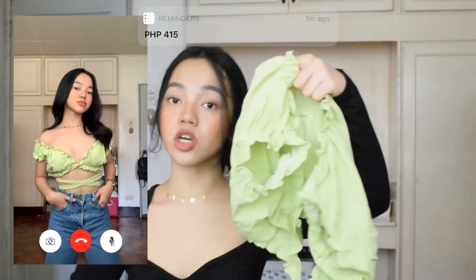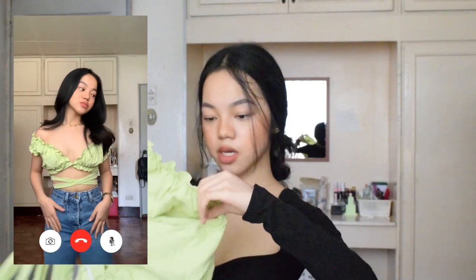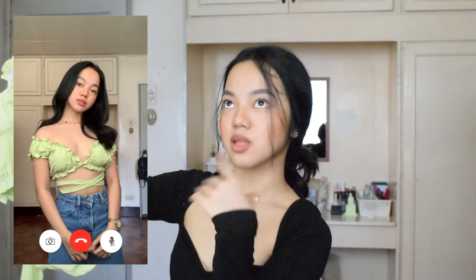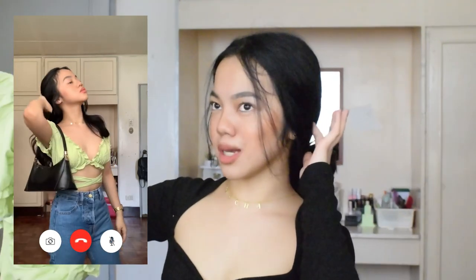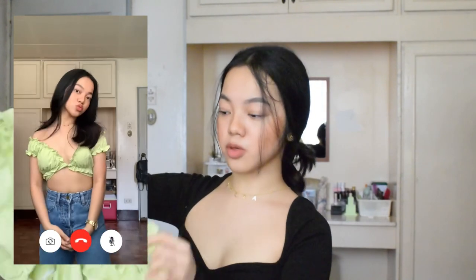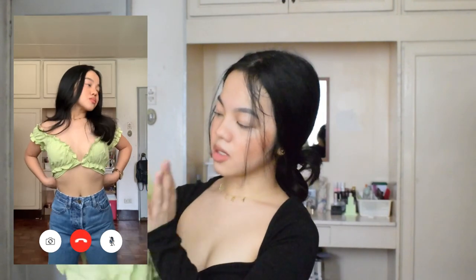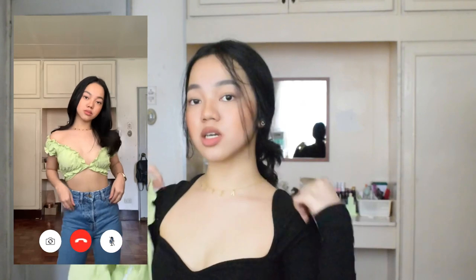Next is this Ashlyn Off-Shoulder Top for P415 in size small. The style is similar to a previous top they sent me — I think it was the Porsche Pops Leaves Top in red. There's a tie element which I really like. The fabric is quite rough but really nice. I prefer wearing it in the off-shoulder style.